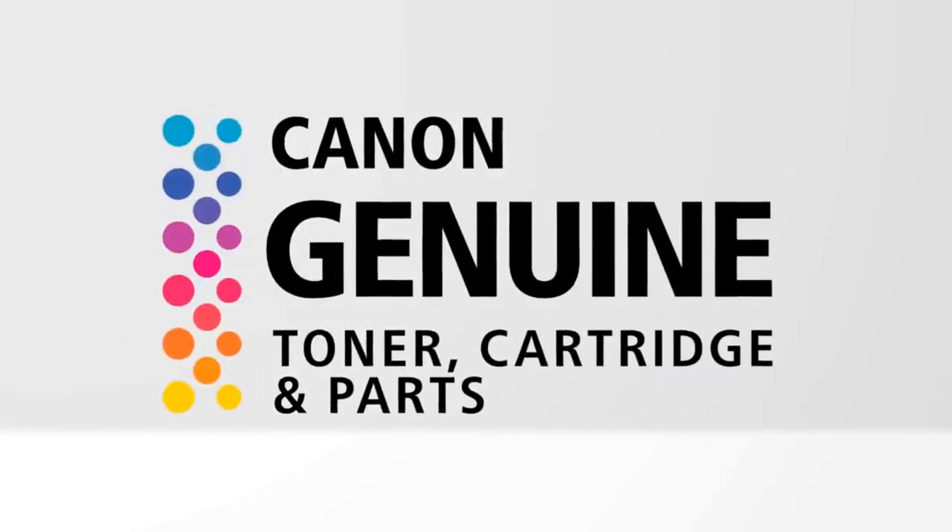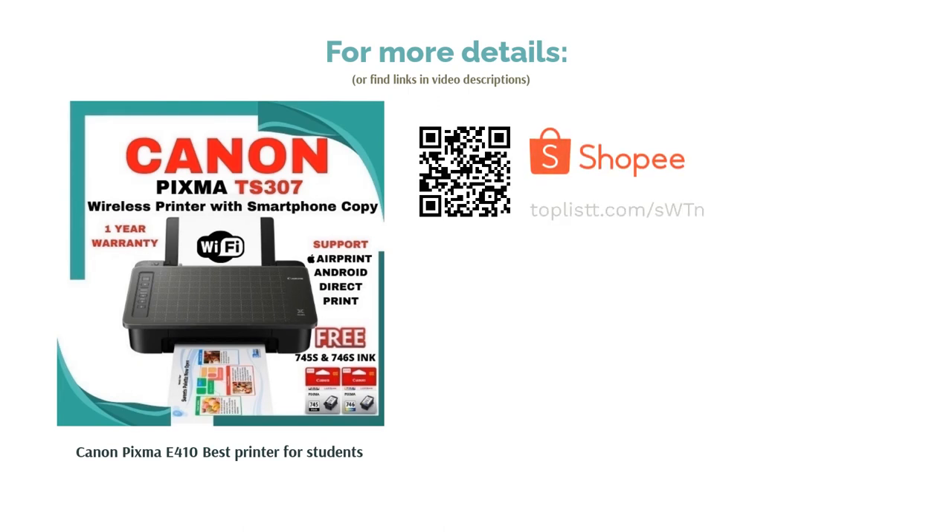Moreover, if you purchase from the Shopee link, you even get one set of printer cartridges and a RM50 Touch and Go e-wallet voucher, until 31 March 2020.